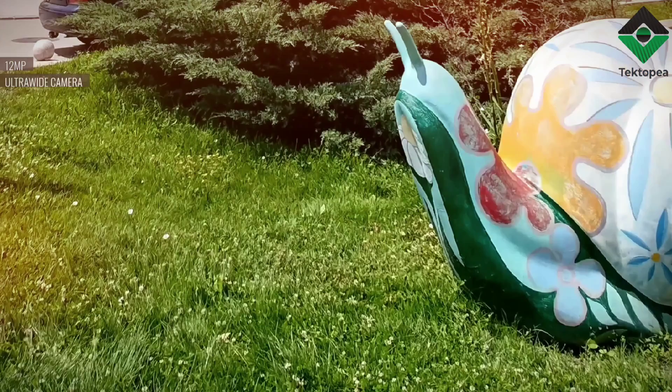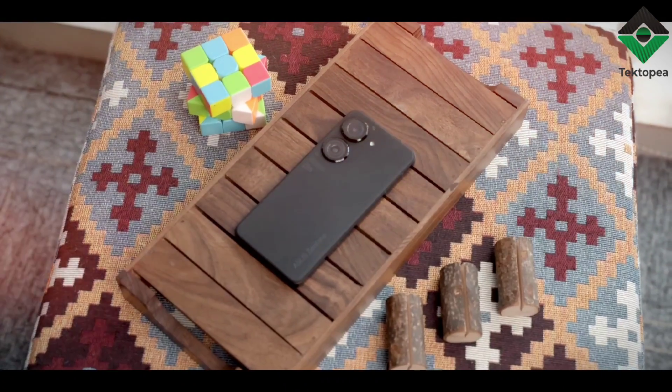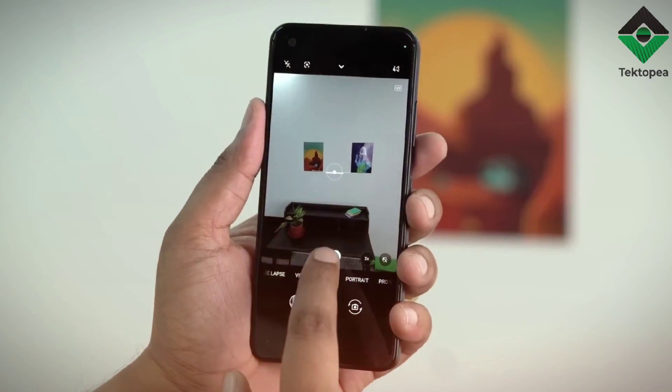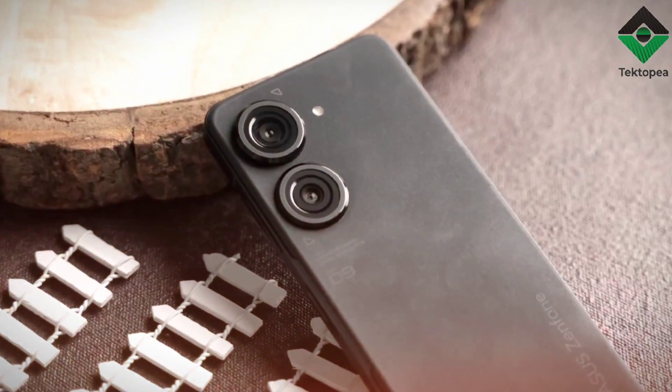The camera software is also worth mentioning. Asus has added some great features like Pro Mode, which gives you manual control over things like shutter speed and ISO, and Night Mode, which does a great job of brightening up low-light shots. The camera app is easy to use, and there are plenty of settings to play around with.